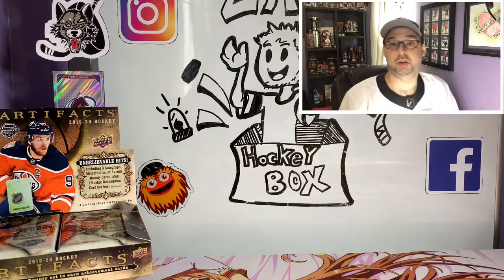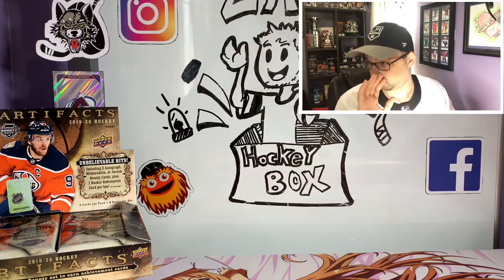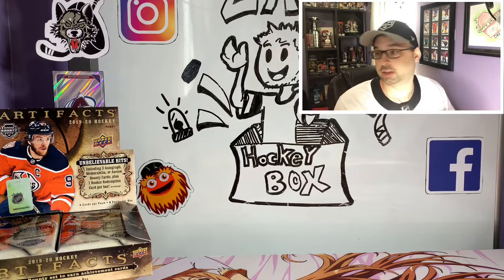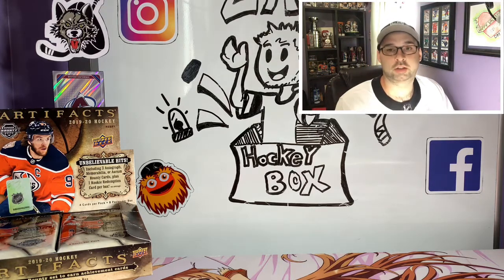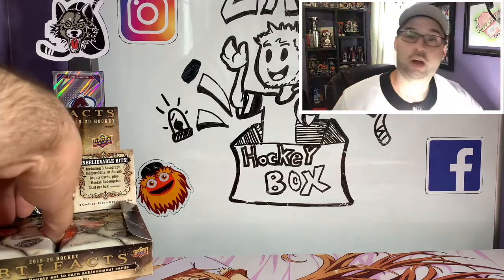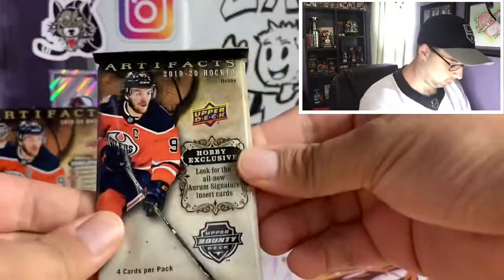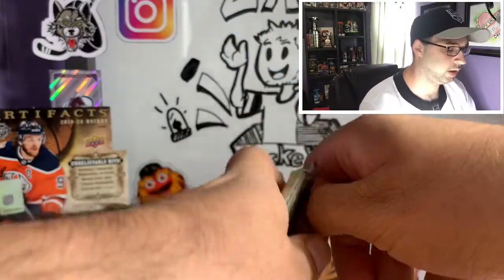So this is our first full box break today. We also have a box of Synergy we're going to be opening, and most of that stuff is going right into those tins. Another box of Allure, OPG Platinum, and all that fun stuff — anything else we open along the way will be getting put into those tins for future giveaways.